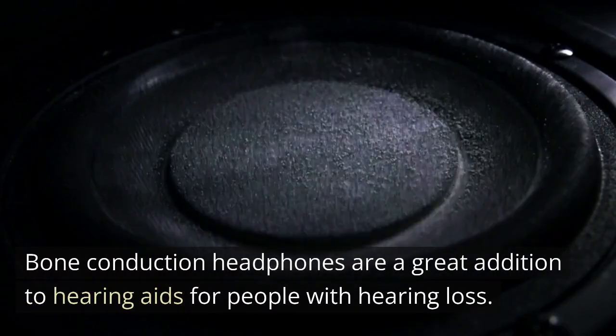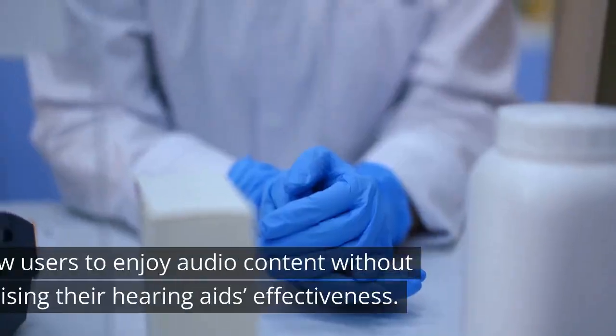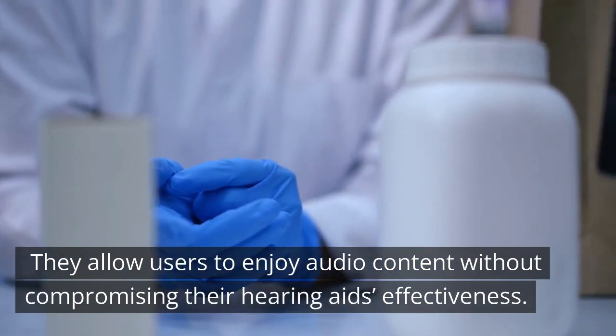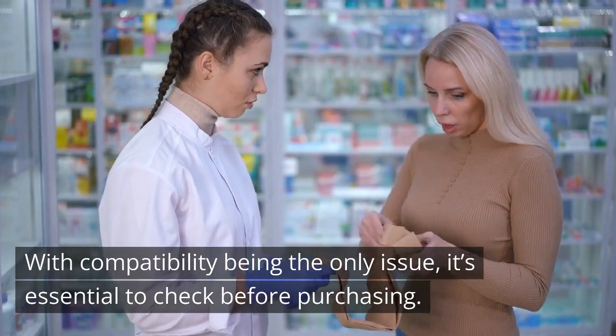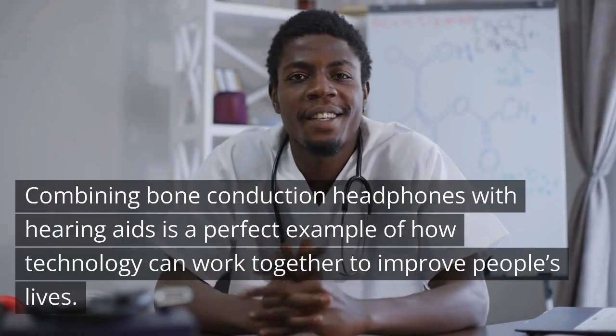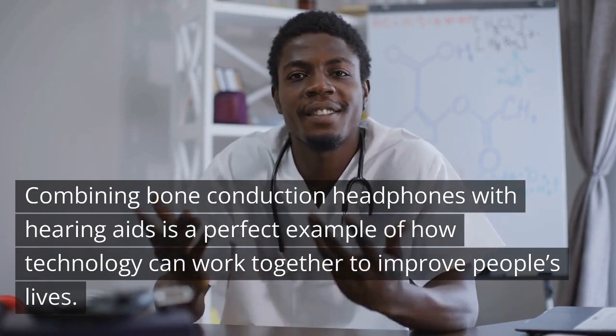Bone conduction headphones are a great addition to hearing aids for people with hearing loss. They allow users to enjoy audio content without compromising their hearing aids' effectiveness. With compatibility being the only issue, it's essential to check before purchasing. Combining bone conduction headphones with hearing aids is a perfect example of how technology can work together to improve people's lives.